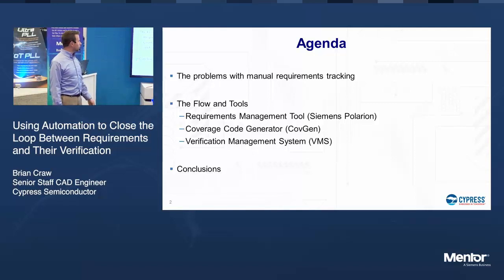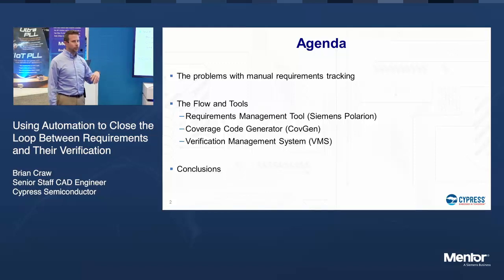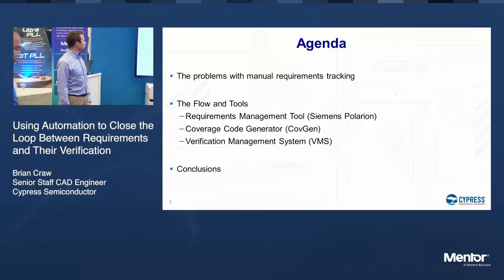So part of this presentation, I'm going to go through some of the problems with the manual tracking, and then go over the flow and some of the tools. We've got industry tools, we've got some homegrown tools — things we've put together to enable this whole flow — and then we'll hit some conclusions.